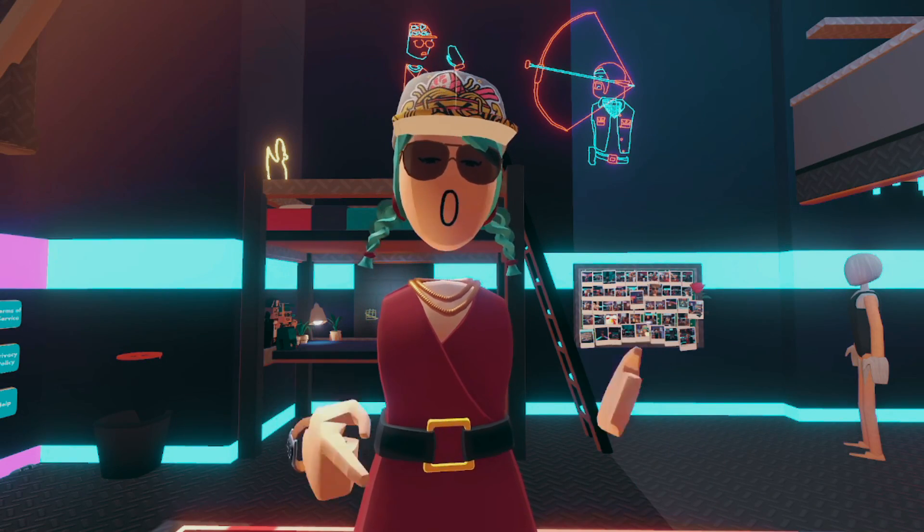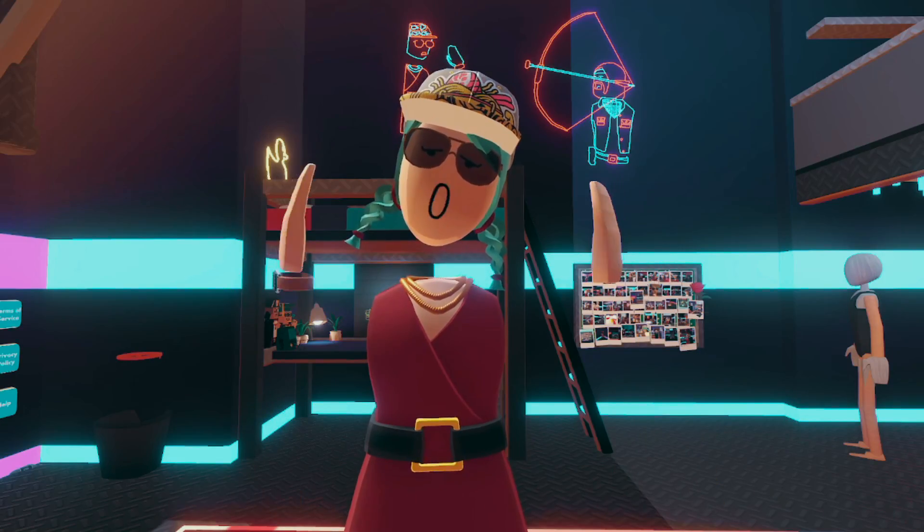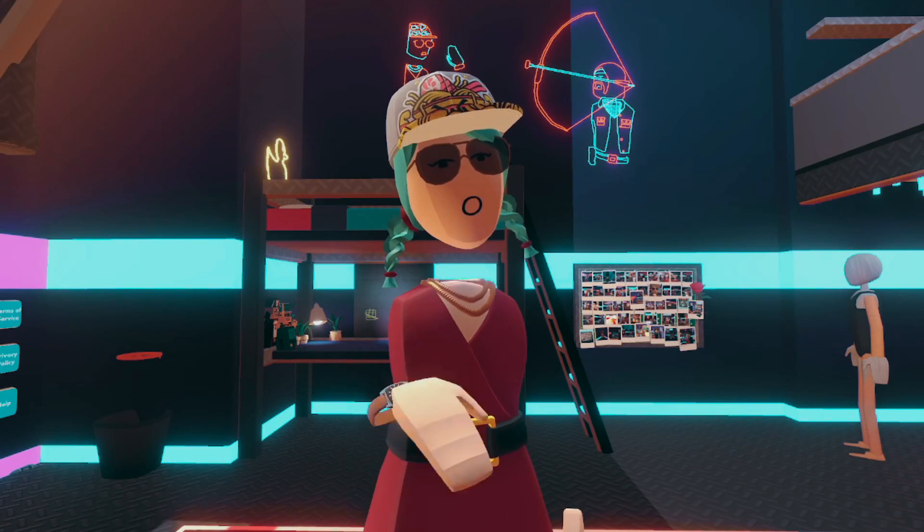I bet some of you guys out there are wondering how did Therapeutic look when she first started her Rec Room journey? How did she go from noob at level one to all this drip? I'm about to show you.